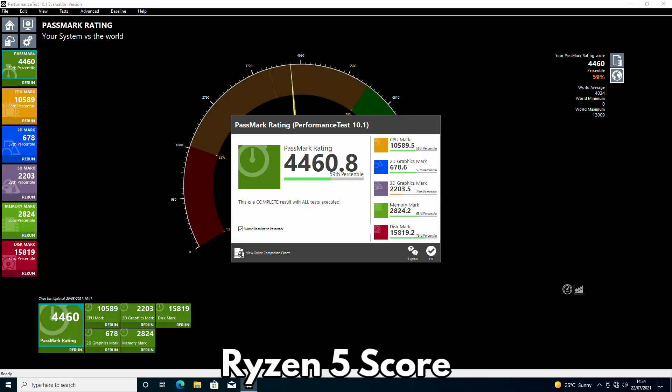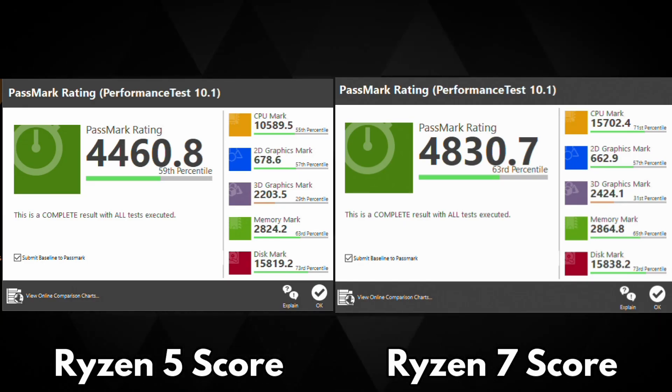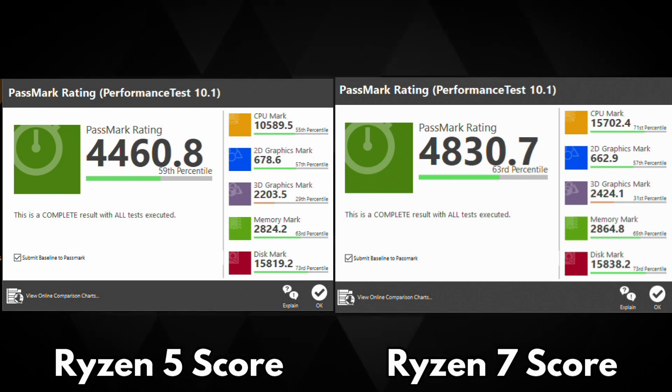First we have the scores for the Ryzen 5. It scores a respectable 4,460 with good scores across all tests. The Ryzen 7 scores an impressive 4,830 with higher scores across the tests than the Ryzen 5. There is around a 7.9% increase in performance between the two. Looking closer at the scores, the main differences are in the CPU and graphics tests, with marginal differences in RAM and disk speeds as they both use the same specification.